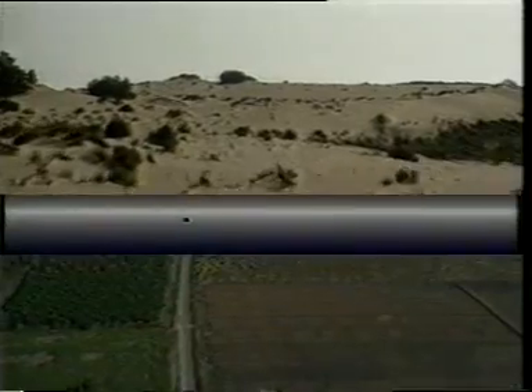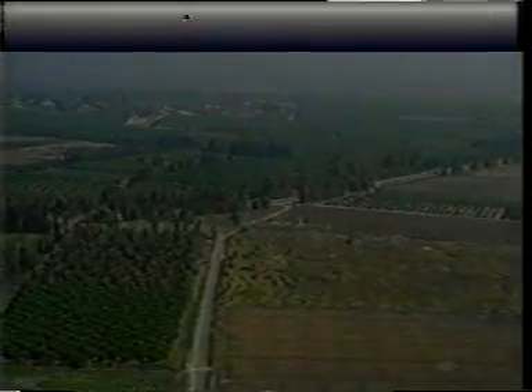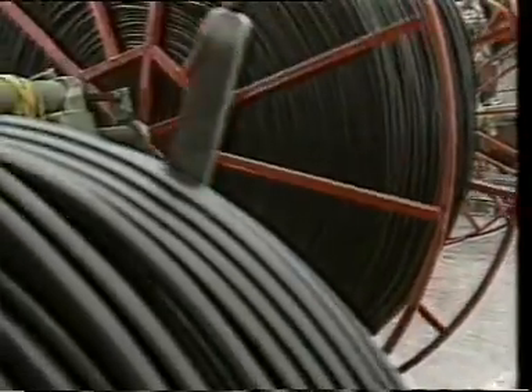The Netafim integral tubes — RAM, Typhoon, and other models — are the most advanced dripper lines, and millions of meters are laid and rewound every year around the world.